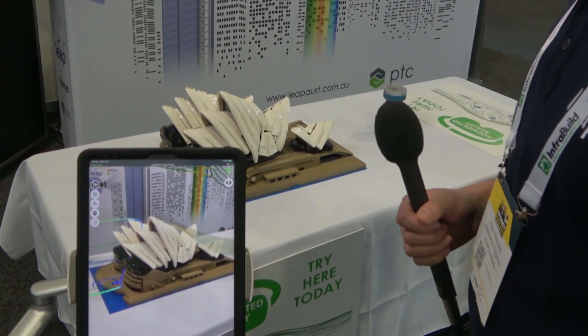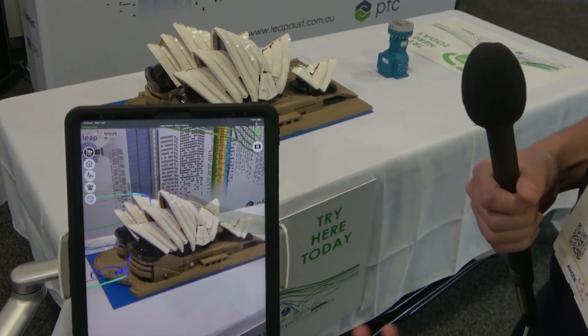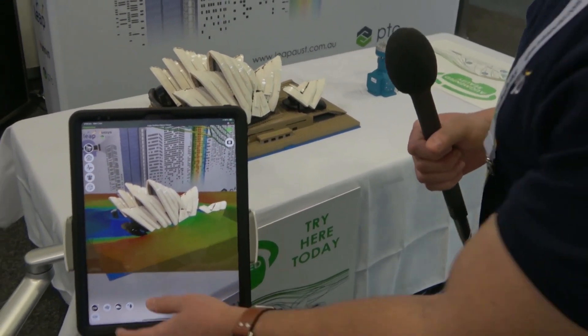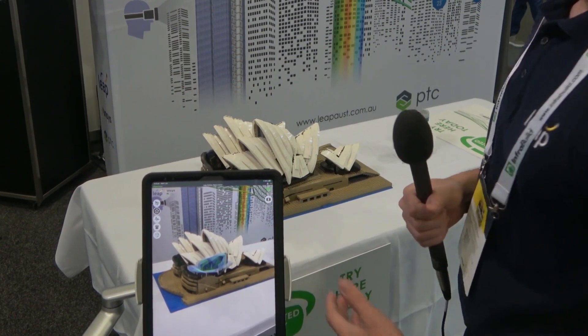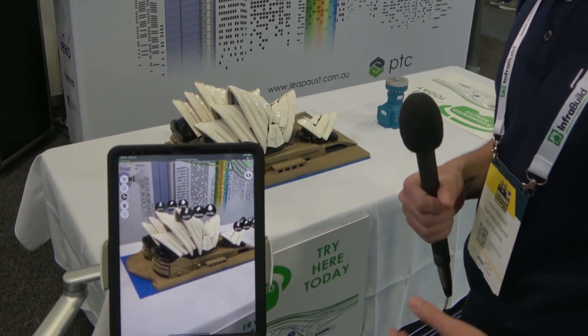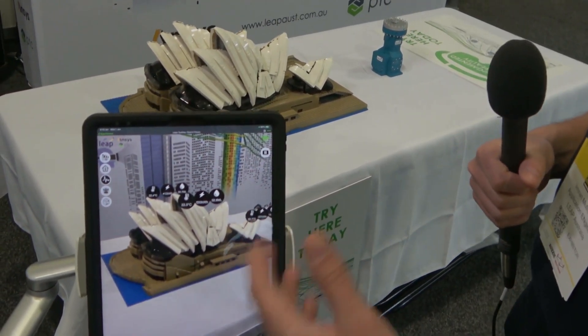We're here at Sydney Build. The team at Leap Australia are using augmented reality to showcase how we can enhance an experience. We've got the Lego Opera House here as an example, and we can use things like CFD information to overlay streamlines on the physical model, so users can go around and have a look at how that information interacts with the model.